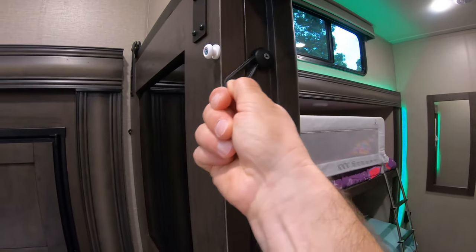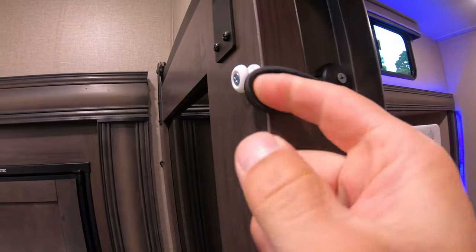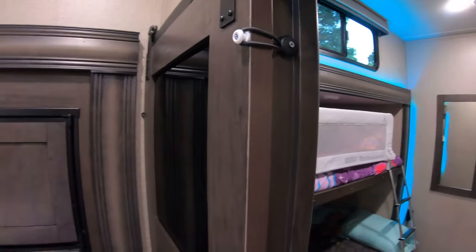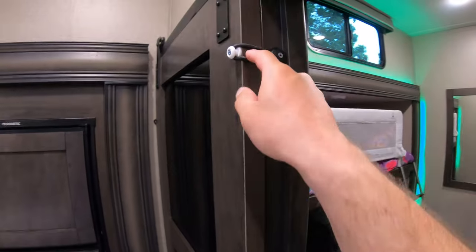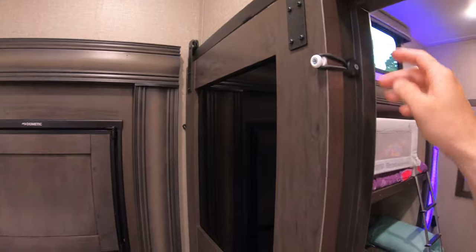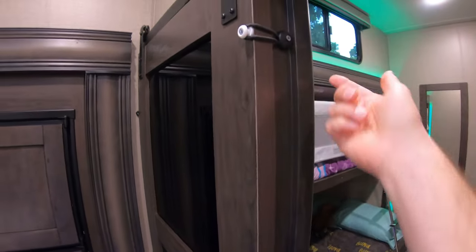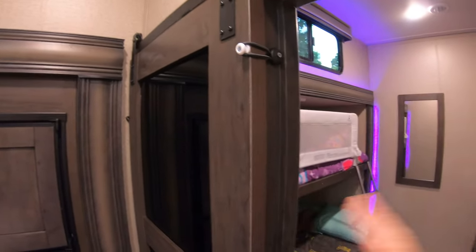Be sure, if you get a 31MB or have any other sliding door in your camper, to get these bungees off Amazon. They just loop around and keep your door from sliding around — I've got one at the top and one at the bottom. The fabric straps that come from the factory don't cut it; they wear out over time because it's just a little piece of nylon. Get your bungees and that'll solve your barn door or pocket door sliding around.